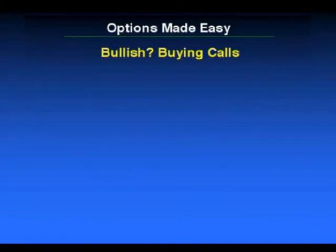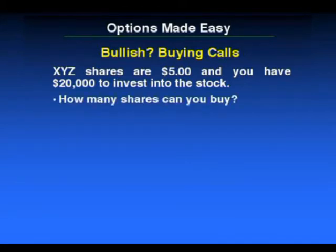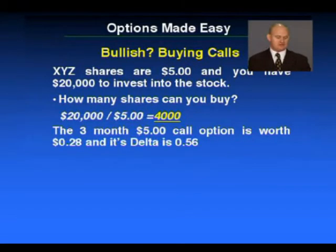Let's just go through a very basic example — a way that would help you think about when you're buying options. Let's say XYZ shares are currently worth $5 and you have $20,000 that you'd like to invest into the stock. How many shares can you buy? With $20,000 at $5 each, you can buy 4,000 shares. However, you've also discovered that there's a three-month $5 call option currently worth $0.28, and the delta is 0.56.